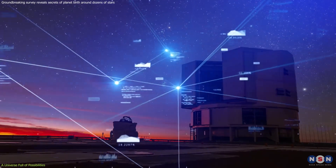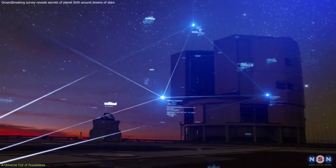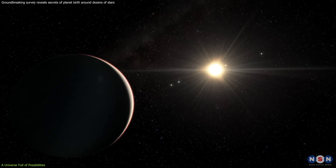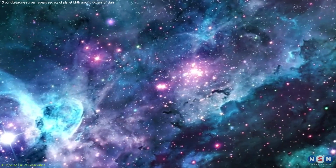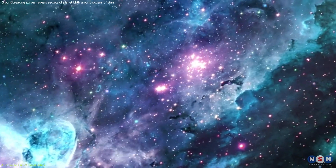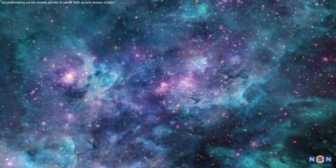Citizen science initiatives allow anyone with an internet connection to contribute to the search for new worlds. Imagine helping to analyze data from telescopes like the VLT, potentially spotting the telltale signature of a distant planet. The universe is a vast and wondrous place, and with a little curiosity and the right tools, we can all be a part of unlocking its secrets.